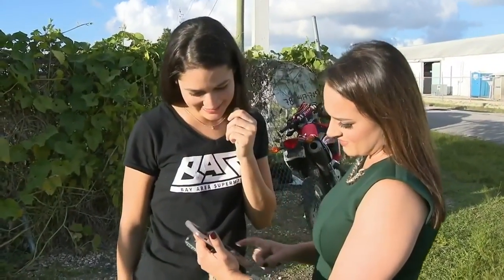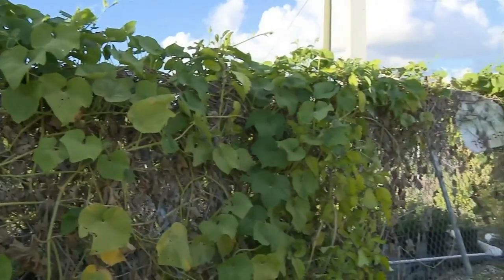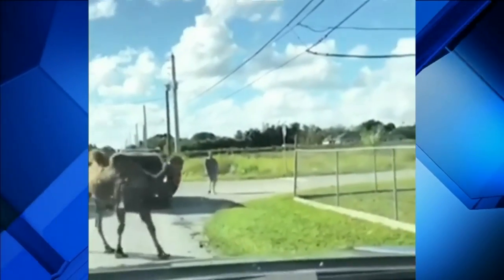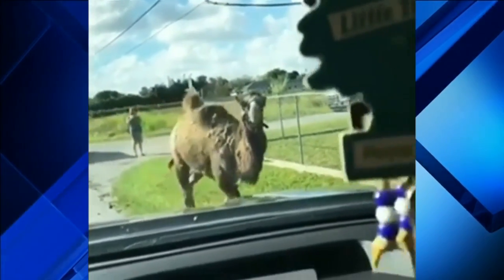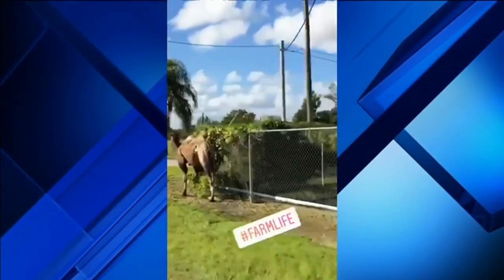Alexandria Alvarez says her stepdad first spotted the bemused Bactrian on Southwest 210th Street and 194th Avenue. He shot video of it coming close to his car and sent it to Alexandria and her mom. They live nearby and came by car and saw that the camel was still wandering around the street.